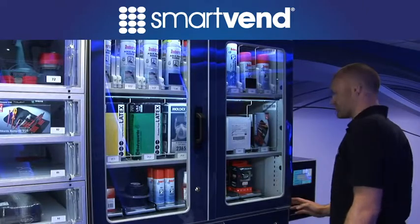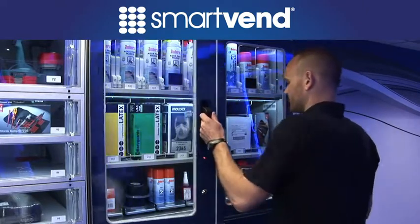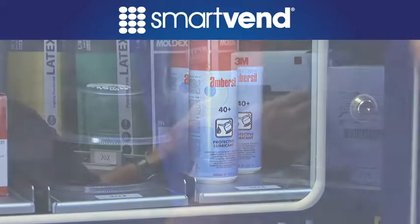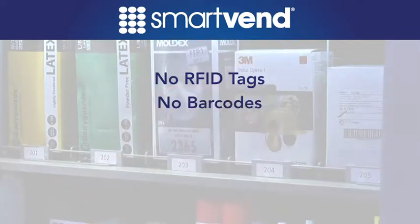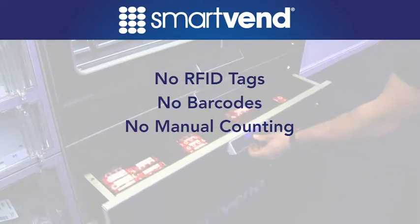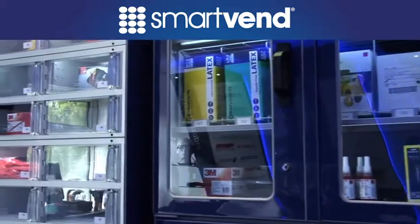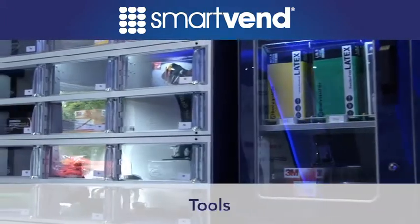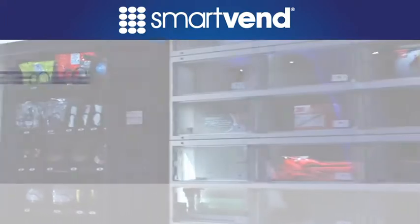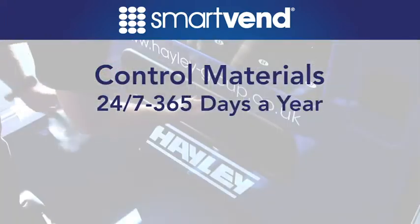Through a variety of vending solutions working via a sophisticated network of in-built sensors, SmartVend eliminates the need for RFID tags, barcodes and the requirement to manually account for inventory. SmartVend provides control and availability of critical tools, parts and materials, wherever they are needed, 24/7, 365 days a year.